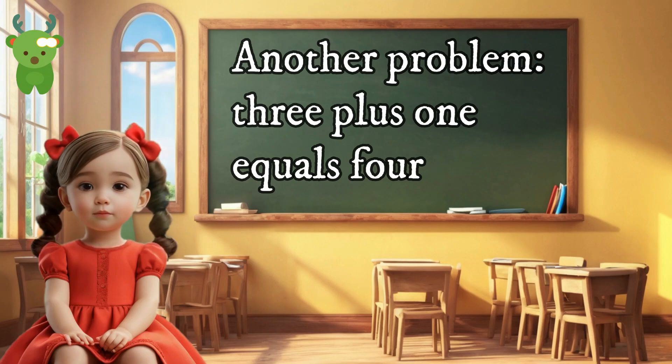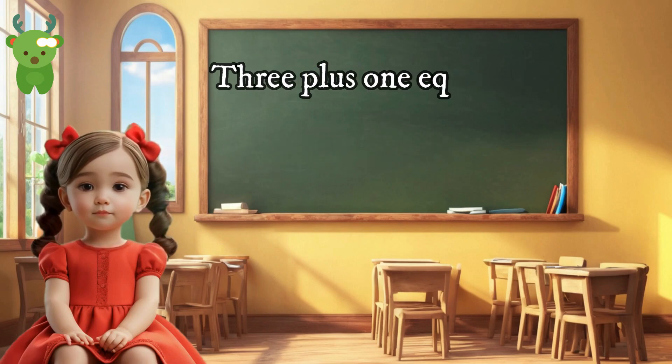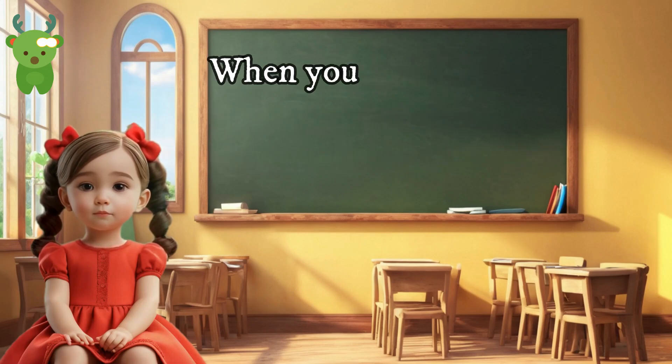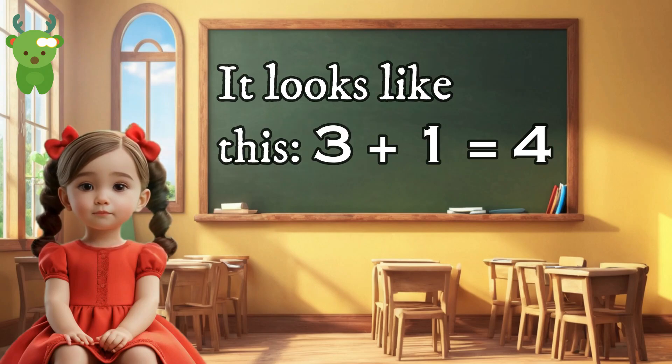Another problem: three plus one equals four. Three plus one equals four is pronounced 'three plus one equals four.' When you add three and one, you get the total of four. It looks like this: 3 + 1 = 4.